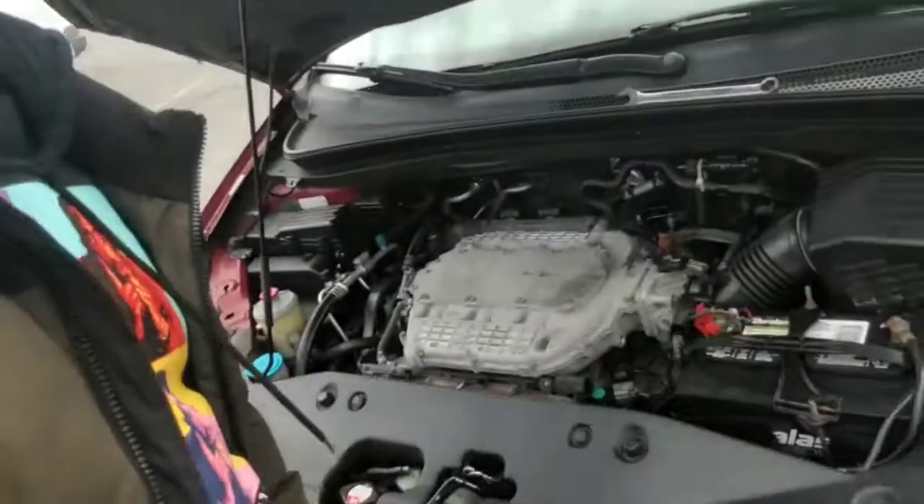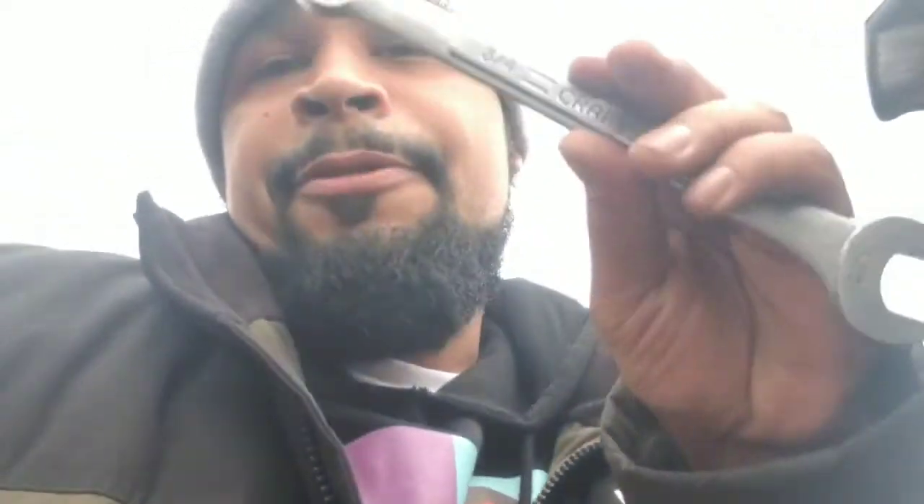I did the spark plugs on this car and the spark plugs did not show up again as a code, which means I did a great job. Now we have the intake air temperature sensor, which I honestly never had to change before — or at least never had a car that needed it. It was a quick unscrew, take off the clip — a three-eighths wrench is what we need for this job. They're gonna get an unlimited lifetime warranty on that part.